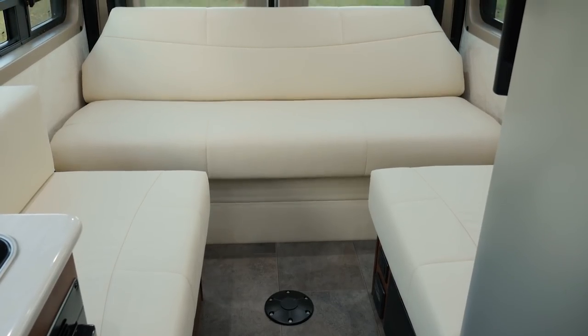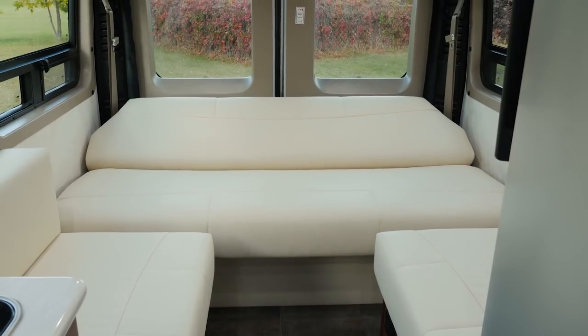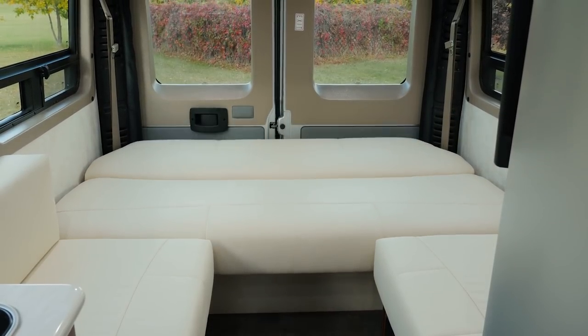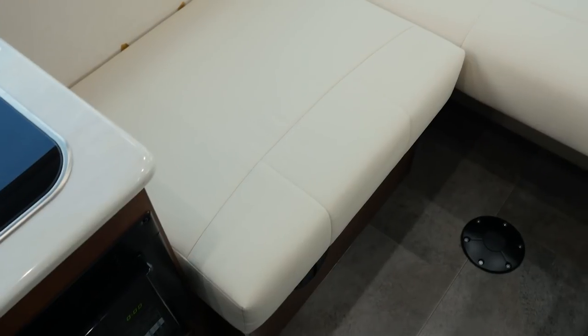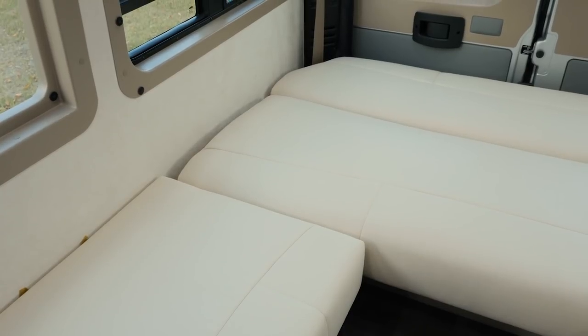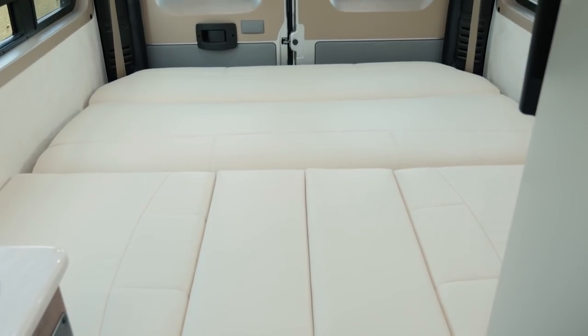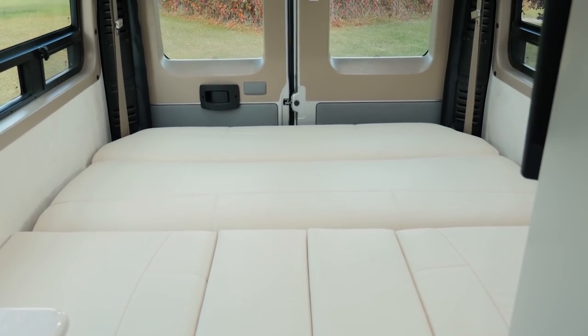The rear lounge easily converts into either two single beds or one large queen-size bed. By simply pushing the button and laying the power sofa down, it butts up to the two ottomans which creates the two single beds. If you'd like to sleep as one large bed, by using the support boards you can fill the middle end and it'll give you one large bed.